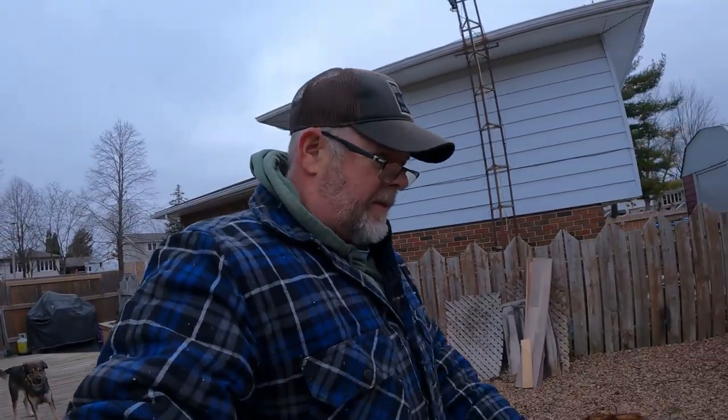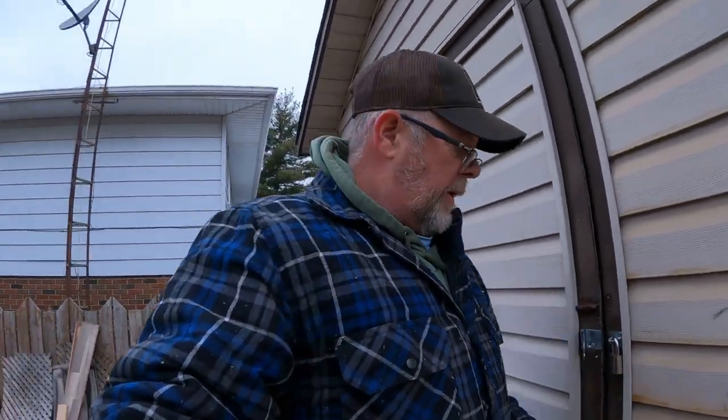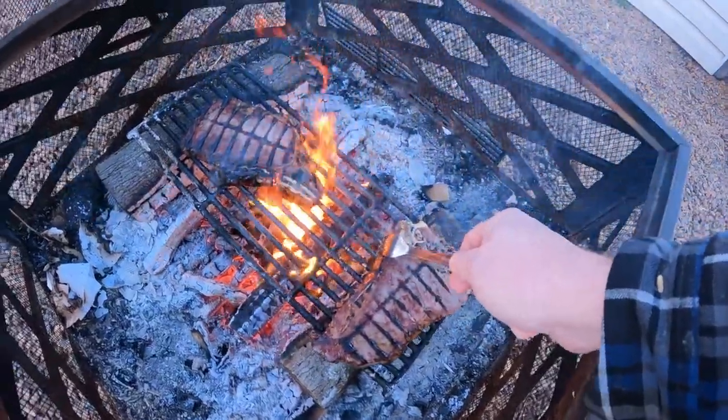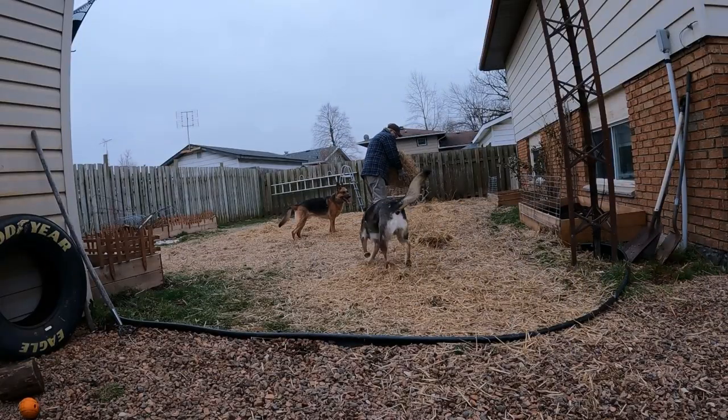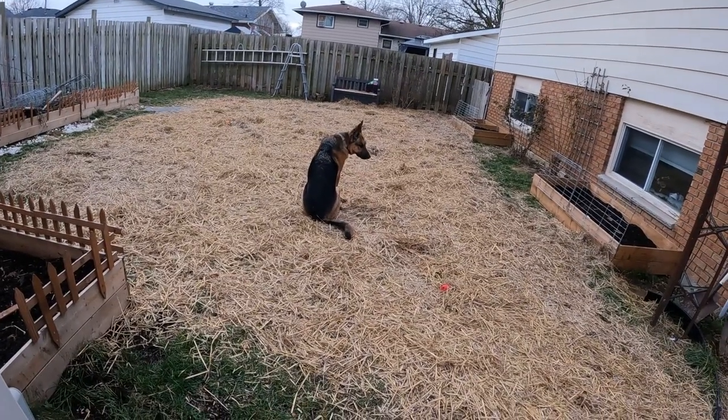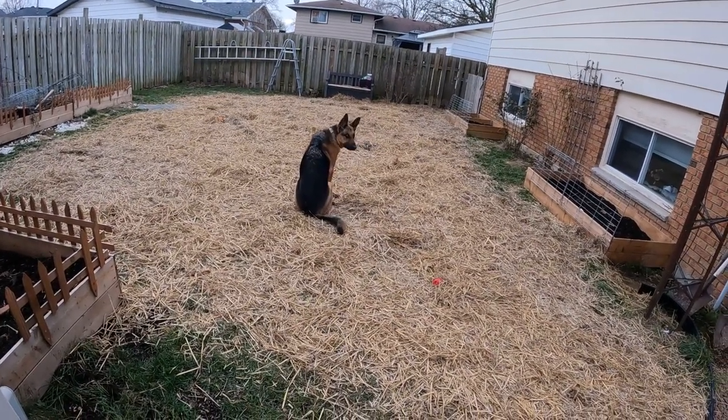Good morning and welcome back to a not-so-cold — well, it's fresh but it's not cold — Saturday morning. What are we doing today? We are going to get the fire pit going, we're going to straighten the shop around, but first we gotta lay some straw down.